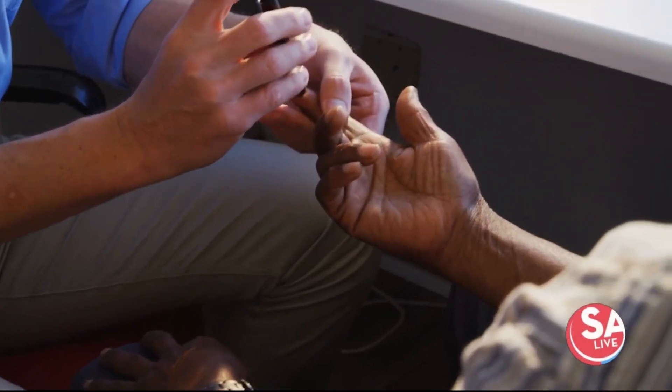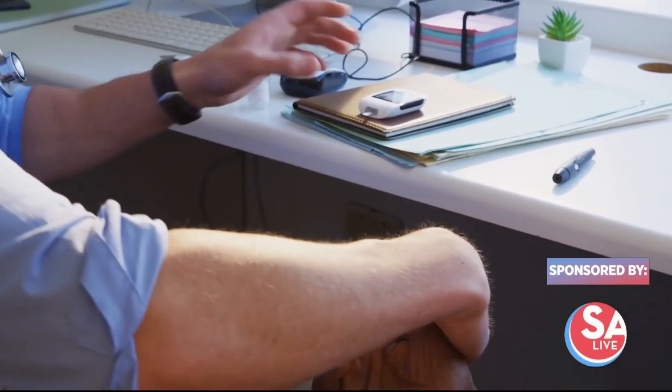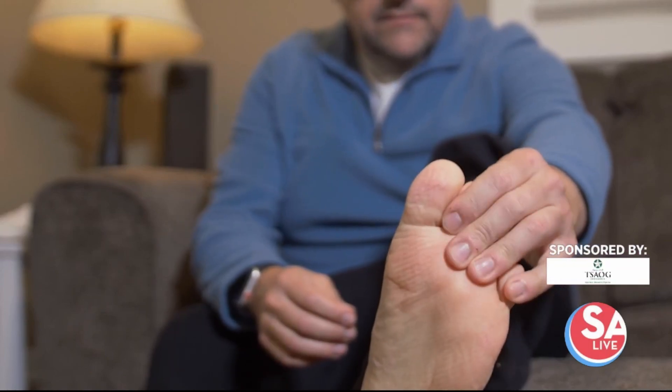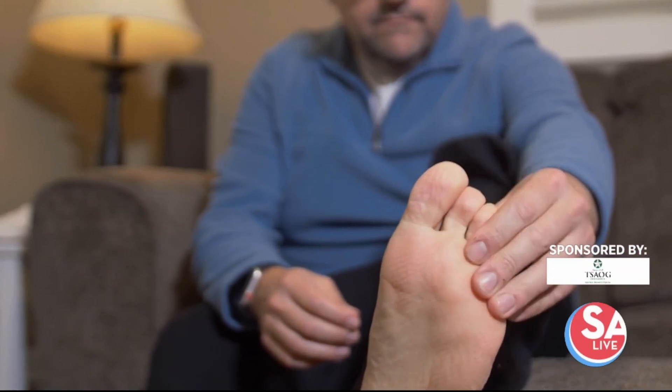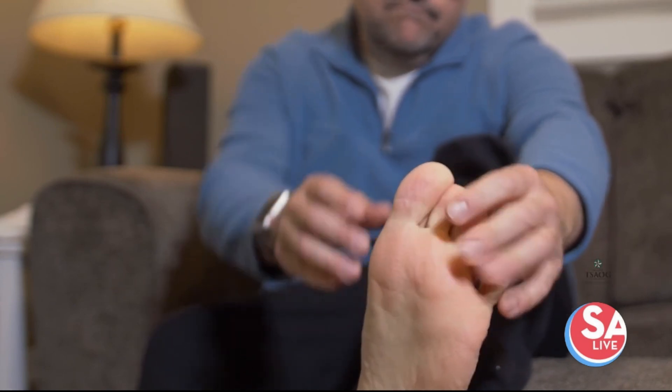Did you know high blood sugar levels can damage a person's nerves over time? Neuropathy is a problem a lot of people with diabetes deal with in South Texas. TSAOG's newest pain management physician, Dr. Patrick Ahern, is here to tell us more. So people with diabetes often experience pain and numbness in their feet — why is that?